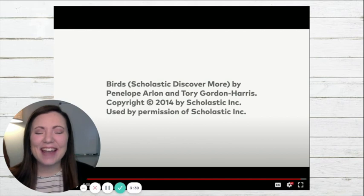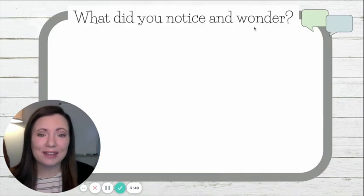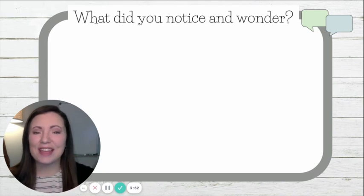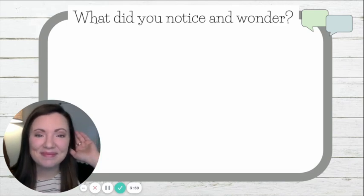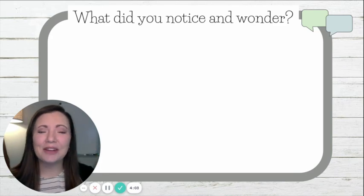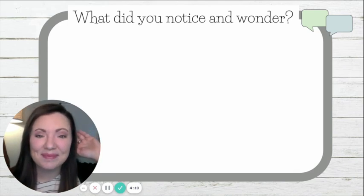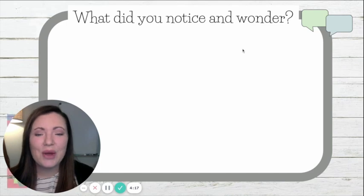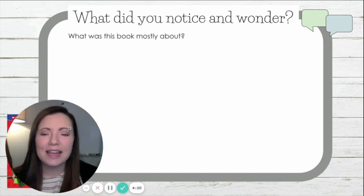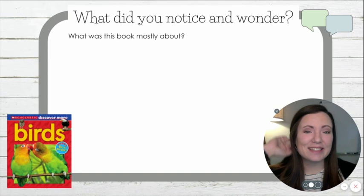Wasn't that interesting? Now that we've read our new text, Birds, let's have a conversation about it. First, what did you notice and wonder? Tell me one thing that you noticed when we were listening to our text. Good — and what's one thing that you wondered? Now, thinking about the whole text in its entirety, what was the text mostly about? I'll give you a second to think. What was the text mostly about?